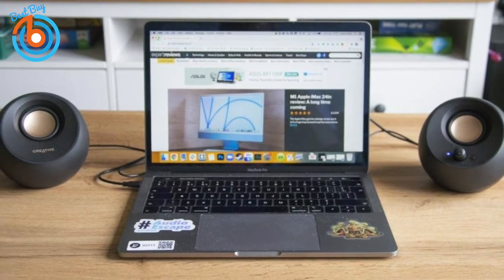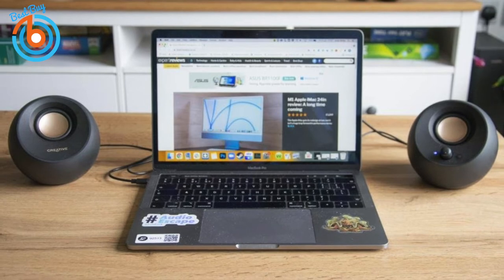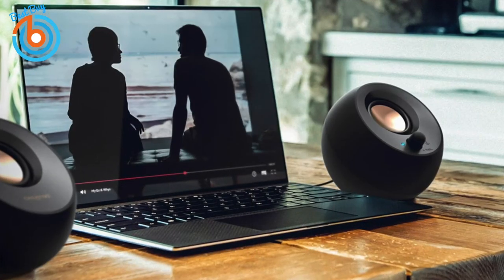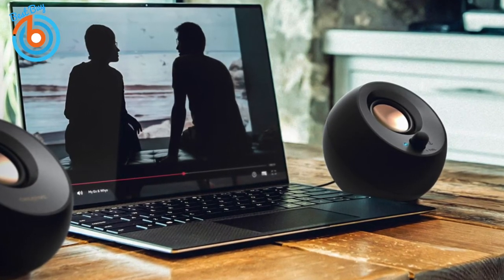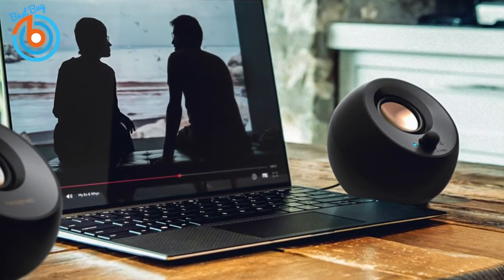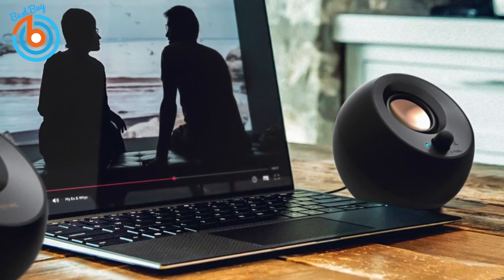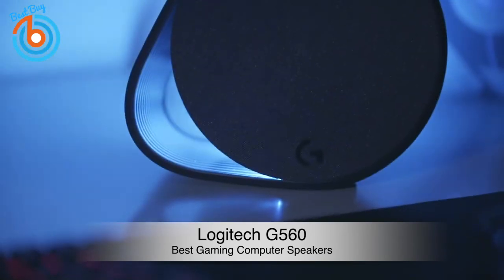If you're looking for computer speakers with good overall sound that reduce desktop clutter, the Creative Pebble V3 is a really good choice. With plug-and-play setup and Bluetooth support, they're a smart decision for anyone dissatisfied with mediocre laptop speakers. They don't take up a lot of space, can be easily moved or put away, and come at a great price point.